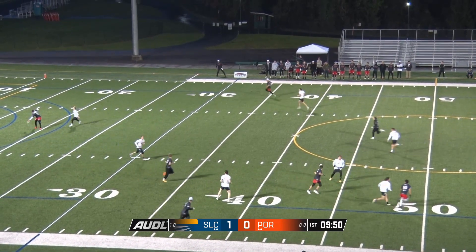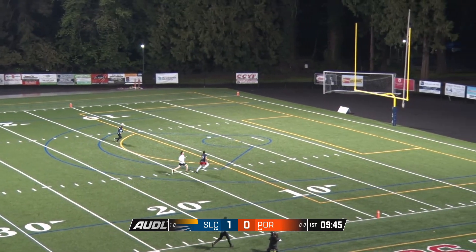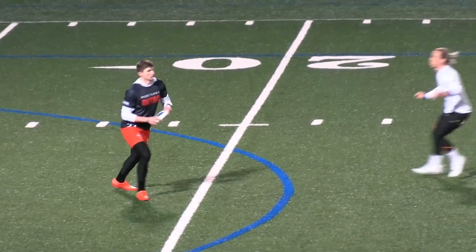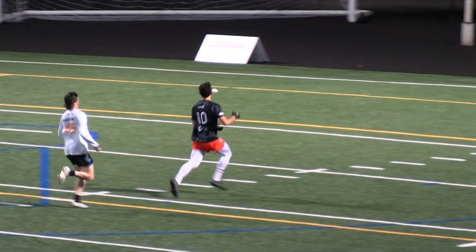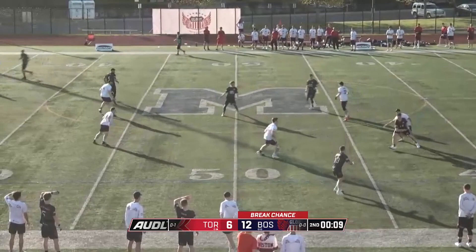Rafi Hayes swinging it around. Big bomb deep — Landro Marks, great body positioning, and runs onto the disc. You'll see that again on the replay. He's boxed out in his coverage. There's Ian Sweeney — big lefty backhand throw, ten seconds on the clock.